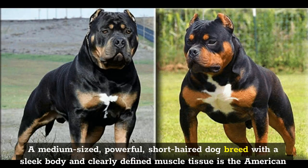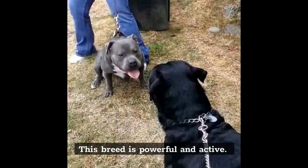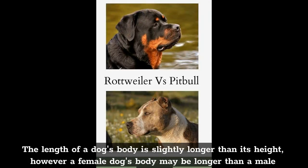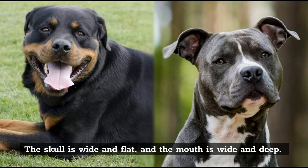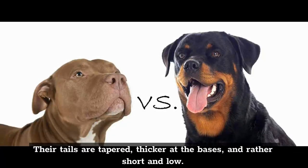A medium-sized, powerful, short-haired dog breed with a sleek body and clearly defined muscle tissue is the American Pitbull. This breed is powerful and active. The length of a dog's body is slightly longer than its height, however a female dog's body may be longer than a male dog's. The ears are small to medium in size and set high on the head, and they may be natural or cut. The skull is wide and flat, and the mouth is wide and deep. Their tails are tapered, thicker at the bases, and rather short and low.